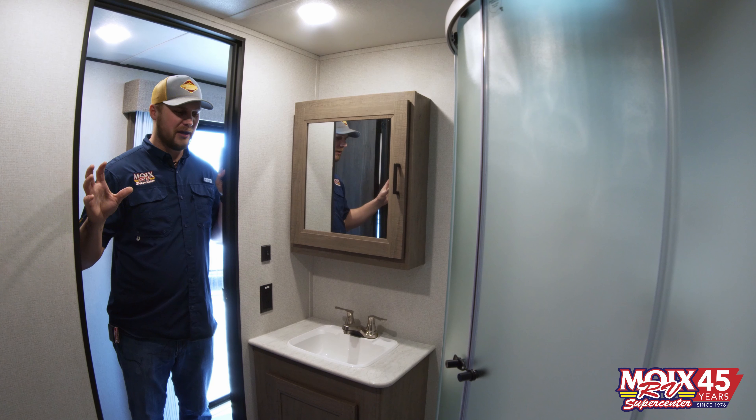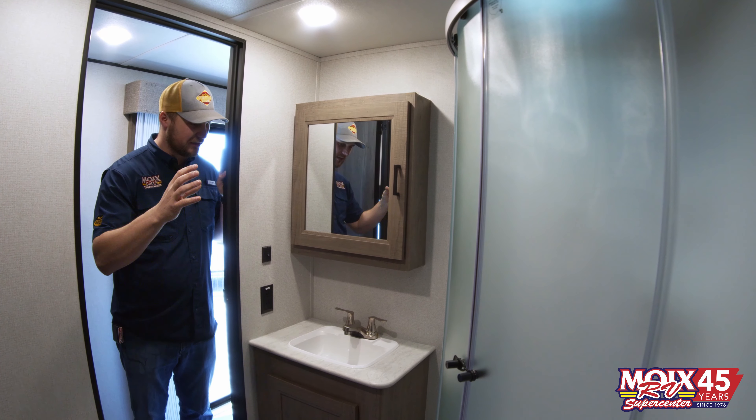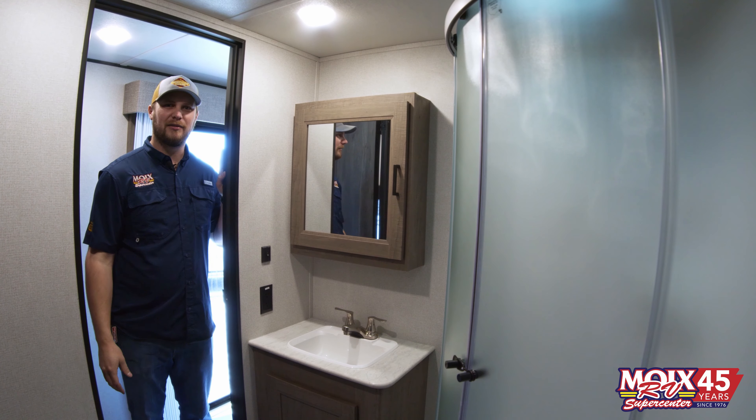Up here by the front bedroom, you have a full-size bathroom, a corner shower, porcelain toilet, sink, mirror. You have everything you need in the bathroom.